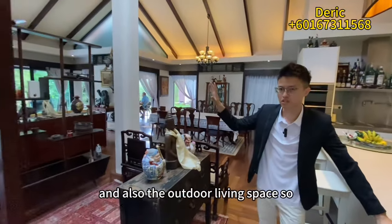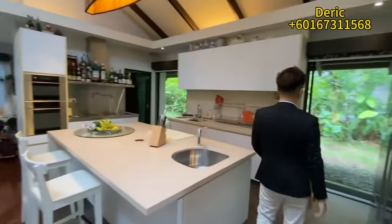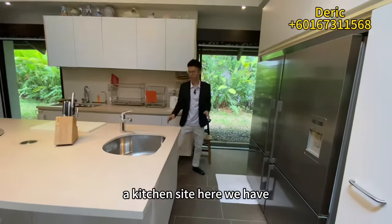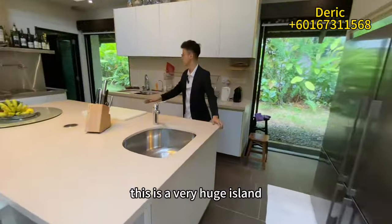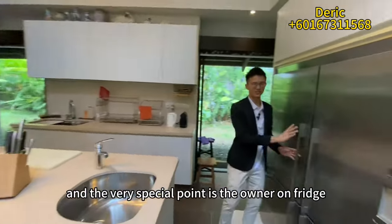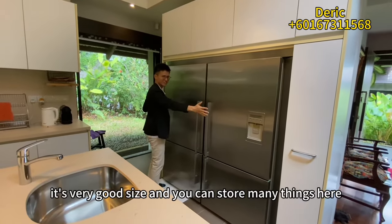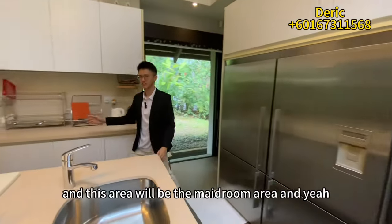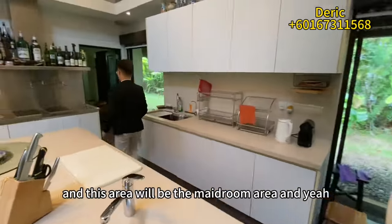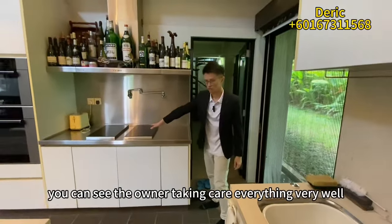Let's have a look at the kitchen side. You can see there is a very huge island here. The very special point is the owner has a very large fridge — a great size where you can store many things. This area also leads to the maid's room, and you can see the owner maintains everything very well, including the electrical fixtures.